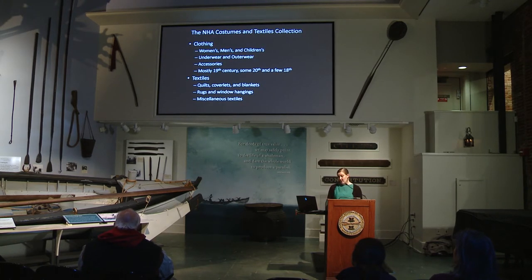So far in this project since the end of January, we have gotten through about a thousand objects, which is most of our collection. We still have a little bit left to do. We have a wide range of men's, women's, and children's clothing, mostly from the 19th century with a handful from the 18th century and some from the 20th. We have underwear, outerwear, accessories, as well as quilts, coverlets, blankets, rugs, all sorts of textiles, and some wall hangings. I'll give you some examples of what we actually have in the collection and some of the stories they can tell us and the themes they can represent.